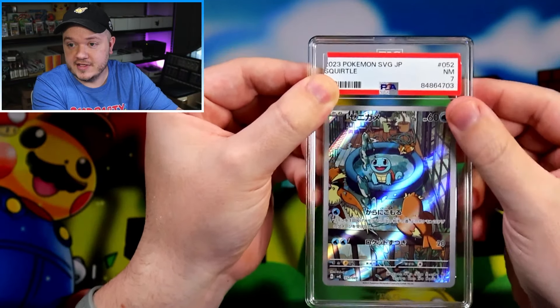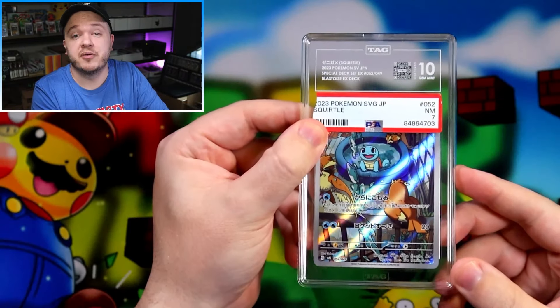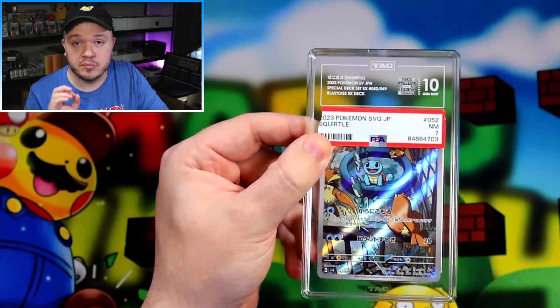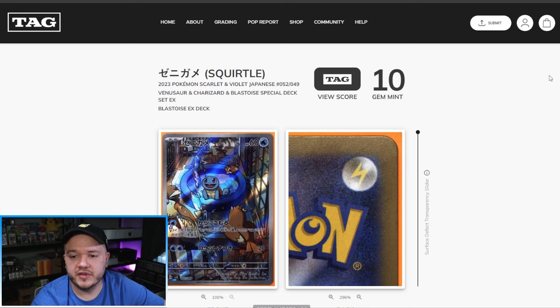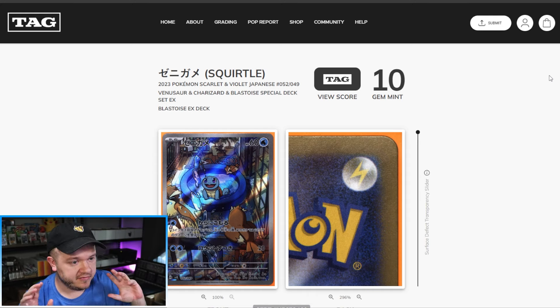Let's see what TAG thinks about this card. PSA 7 to a TAG Gem Mint 10 — that is a pretty massive upgrade, especially given the issues we found when we condition checked it. One cool thing about TAG is they have what they call the DIG Report, which is a very comprehensive report on the card after it's been graded — really high-res pictures and a defect transparency slider.